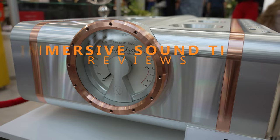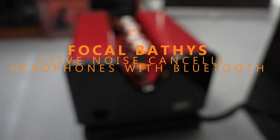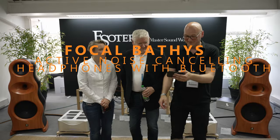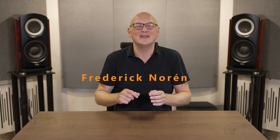Have you been looking for a pair of Bluetooth headphones with active noise cancelling and audiophile sound quality? Look no further. Hi and welcome to Immersive Soundtech. My name is Fredrik and I am your quality assurance guy, diving into the details of the brand new noise cancelling headphones from Focal.